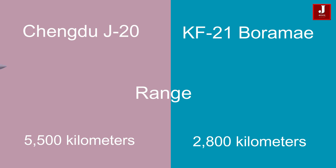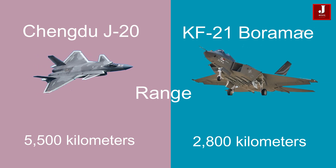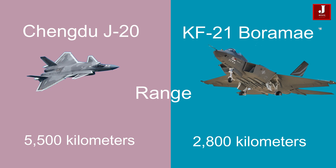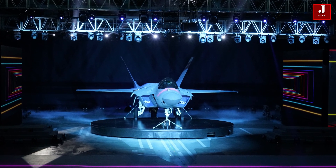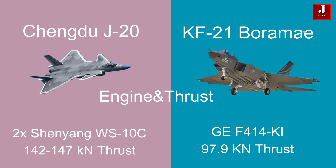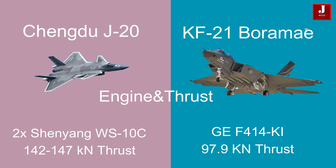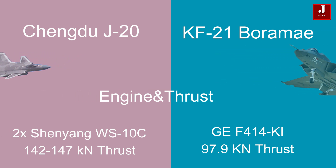The J-20 also has a longer total range of 5,500 kilometers, compared to the KF-21's 2,800 kilometers. However, the KF-21 exhibits a slightly higher rate of climb at 304 meters per second compared to the J-20. The J-20 relies on dual Shenyang WS-10C afterburning turbofans producing thrust between 142 and 147 kilonewtons. In contrast, the KF-21 is equipped with General Electric F414-GE-400K afterburning turbofans, delivering 14,000 pounds of thrust each, totaling 97.9 kilonewtons.